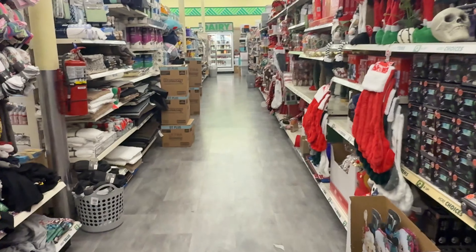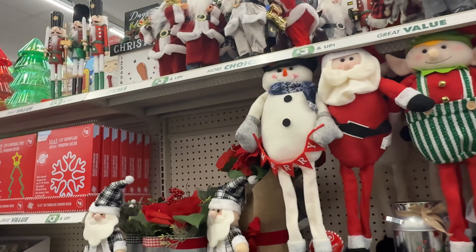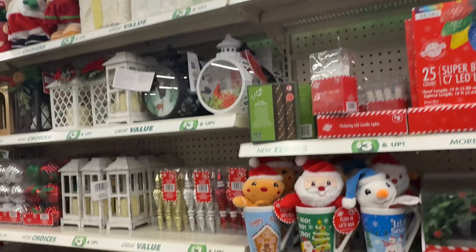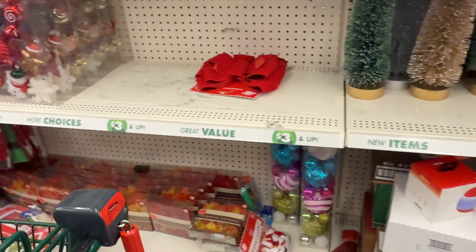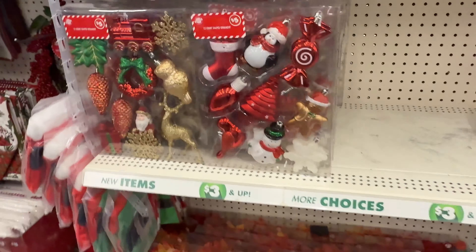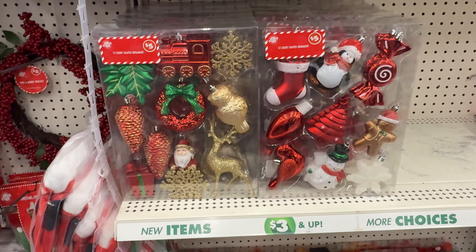I'm entering the plus side now. Let's see what they got — looks like to me it's the same things I'm showing, nothing new that they've put out. Oh, I don't think I've seen this one — is it cute for $5? Look at these ornaments, those are cute. And then look at that for $5 — those are cute. I haven't seen those.